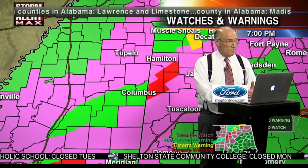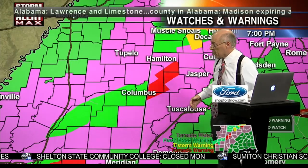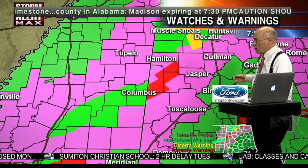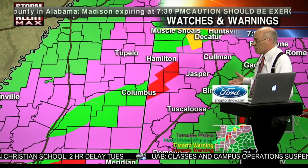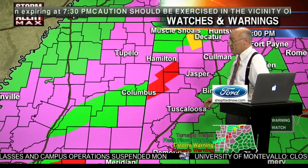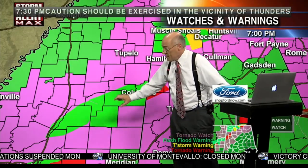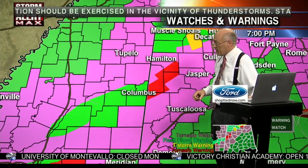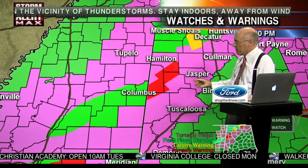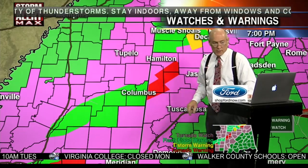The counties in purple are the tornado watch, and the counties in green are flash flood warnings — or actually, for our state it's a flash flood watch. Over in Mississippi those are flash flood warnings, because that's where the storms have been training over and over again. It's been a pretty rough ride.